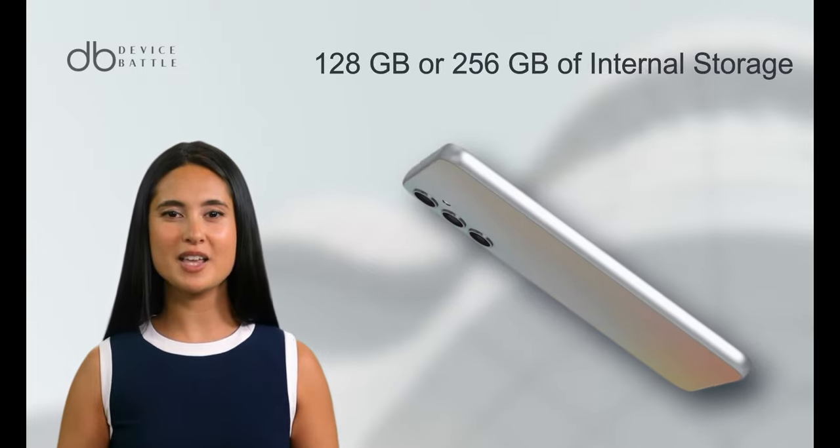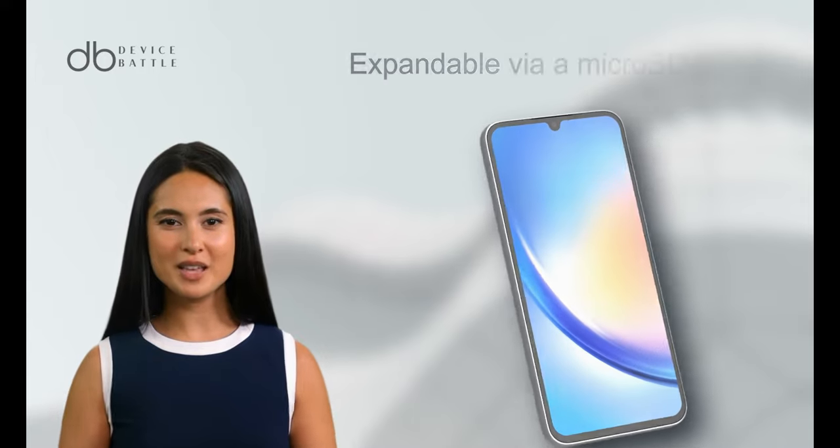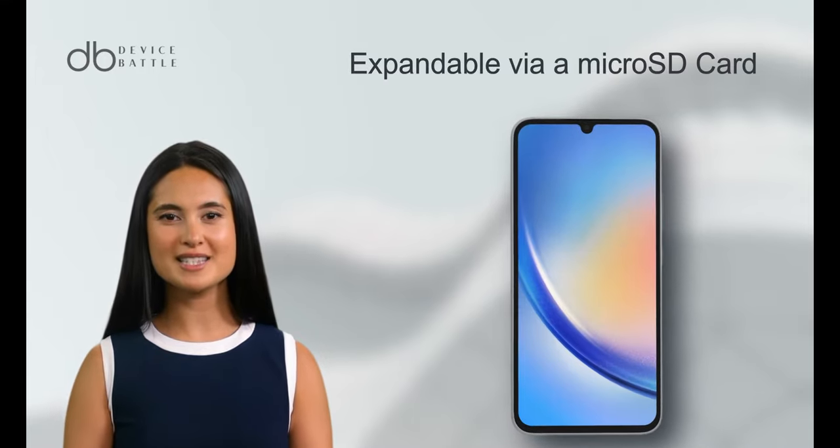The device also offers 128GB or 256GB of internal storage, expandable via a microSD card.